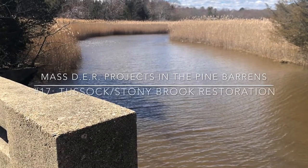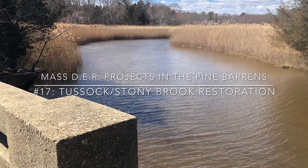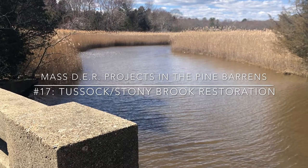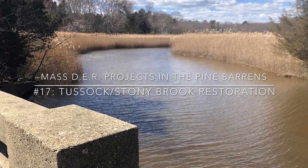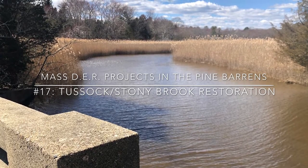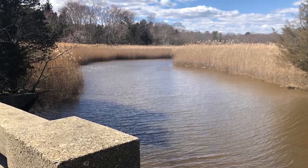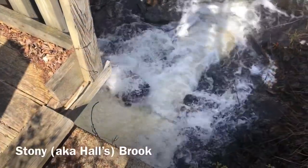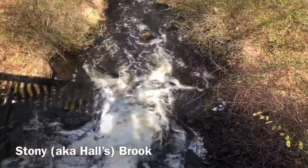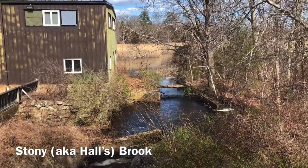The Jones River Watershed Association provided critical data related to property ownership, topography, existing and historic habitat, and water quality in the heavily degraded Stony Brook-Tussock Brook Marsh System in Kingston, with which the State's Division of Ecological Restoration developed a comprehensive restoration and management plan for the area, with two specific restoration goals: one, the removal of the tide gate at Tussock Brook, and two, the development of a preliminary sediment management plan for Stony Brook.